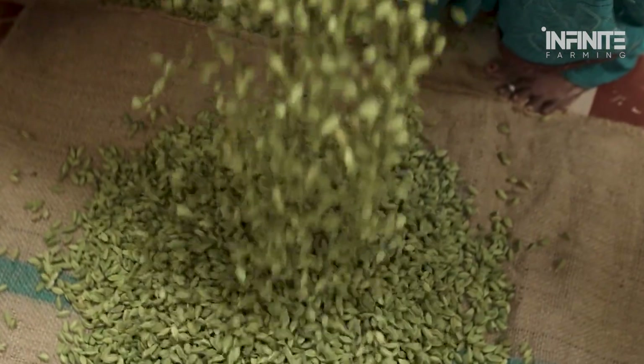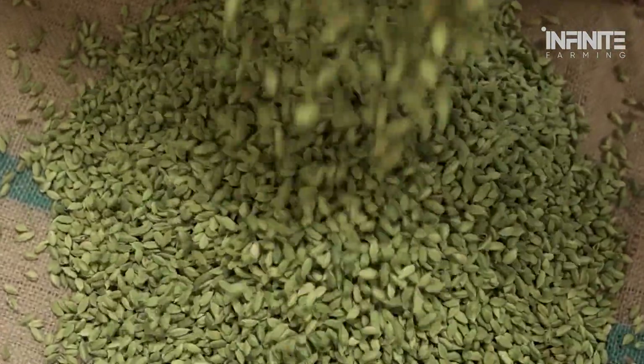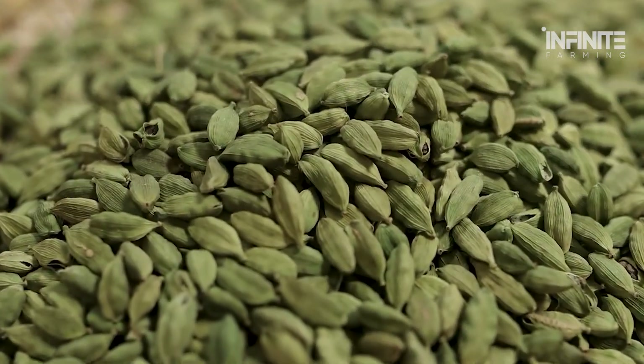Green cardamom is graded based on size, weight, and color. The most highly valued pods are larger, greener, and packed with seeds — these premium-grade pods can sell for over $90 per kilogram. Lower-grade cardamom, often used for grinding, sells for as little as $12 per kilogram.